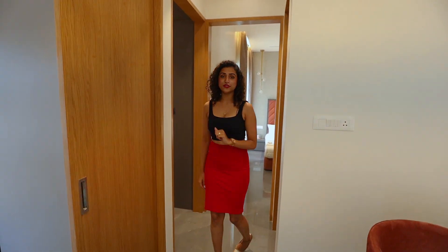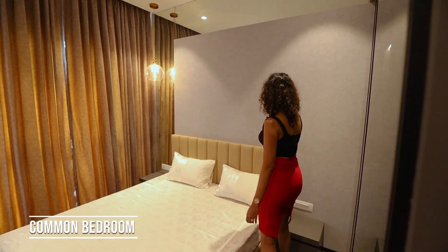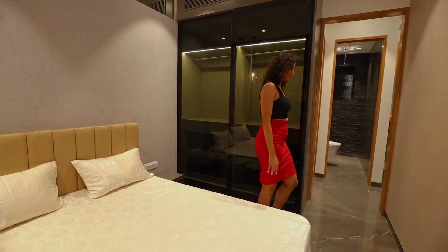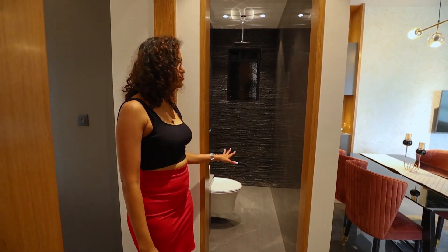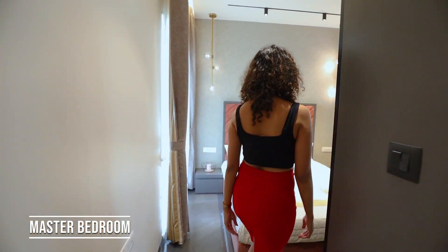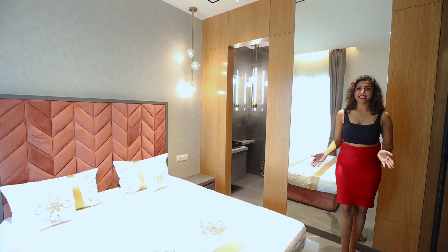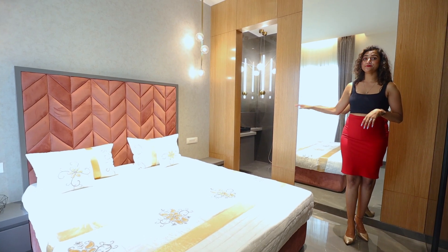Now let's have a look at the common bedroom. In front of your common bedroom is a washroom mural. Now let's move towards the master bedroom — this bedroom is so nicely designed with good ceiling height, where you can fit your long wardrobes, and a washroom attached inside with branded fittings.